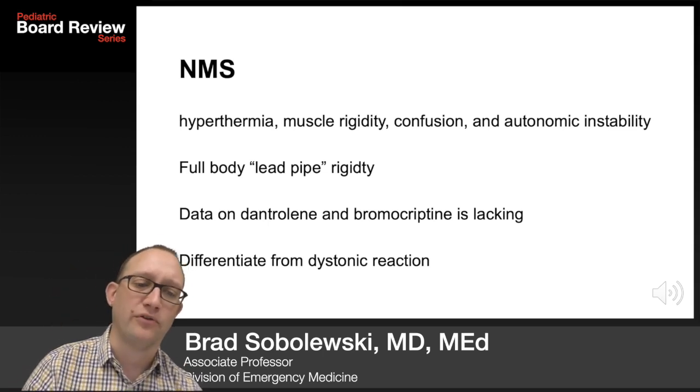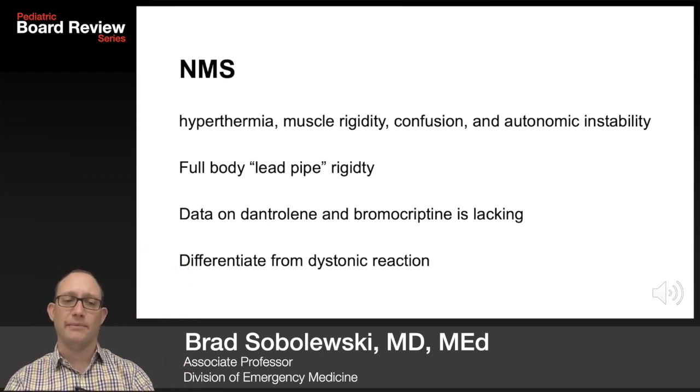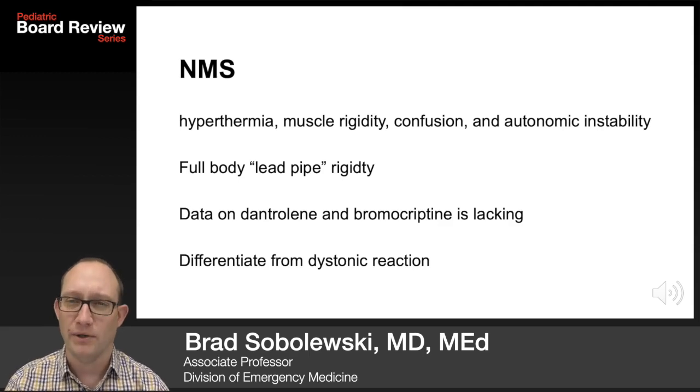Neuroleptic malignant syndrome: hyperthermia, muscle rigidity, confusion, autonomic instability. Full lead-pipe body rigidity helps differentiate it from dystonic reactions. Data on dantrolene and bromocriptine is lacking, so treatment is mostly supportive.